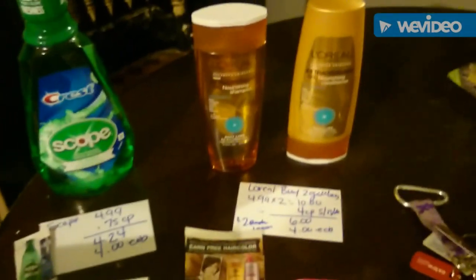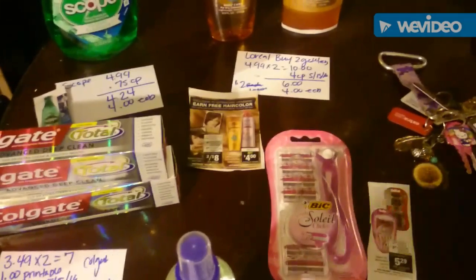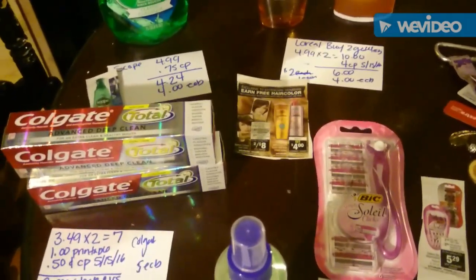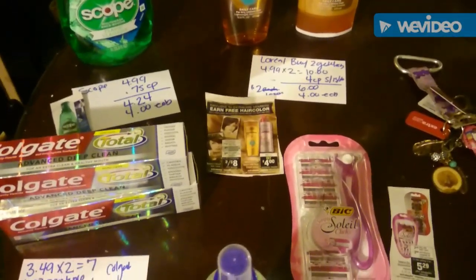This is my haul. I got everything for 24 cents out of pocket and I got back eight extra bucks. This is a really good haul — hope you enjoy it! If you have any questions, leave your message.